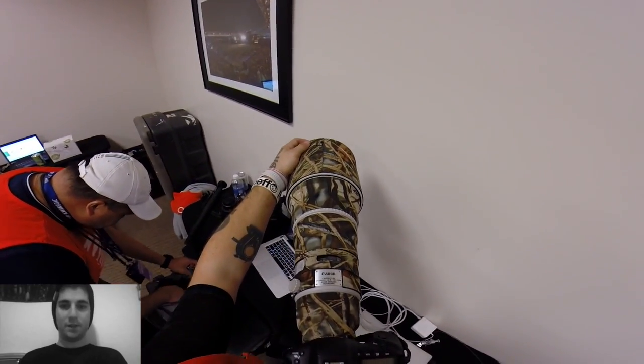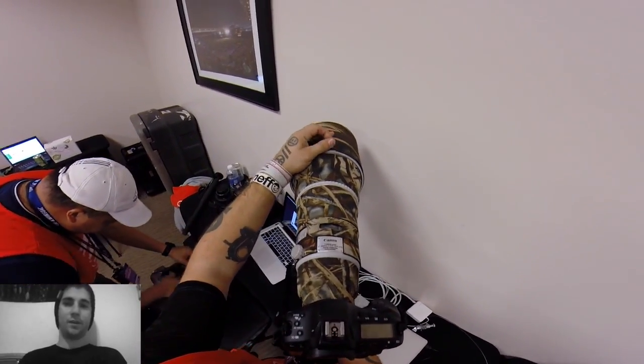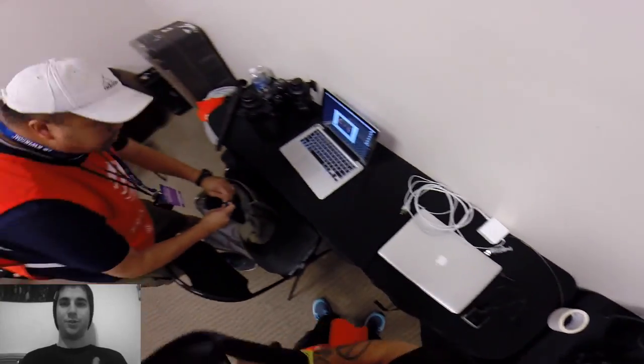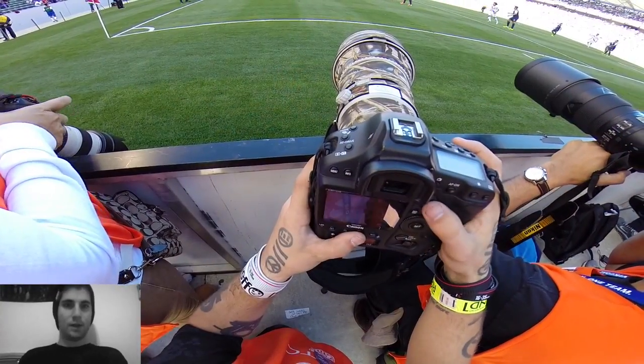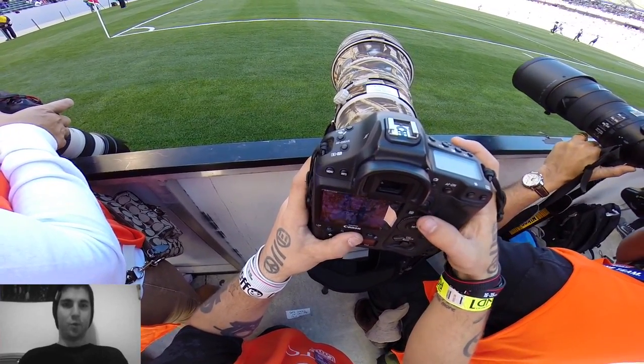Now I'm all set up. They brought me the extension cord and I plugged it in. We've got the 400 attached to the 1DX with the monopod and we are ready to go shoot. While you're shooting, it is very important to chimp.